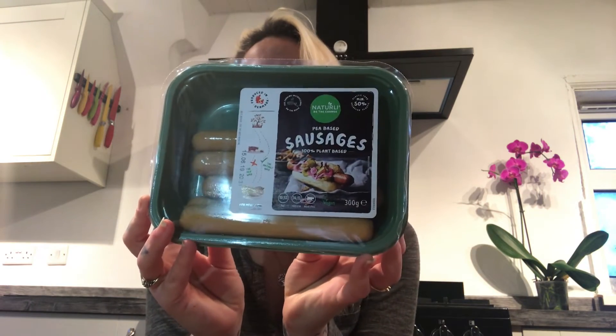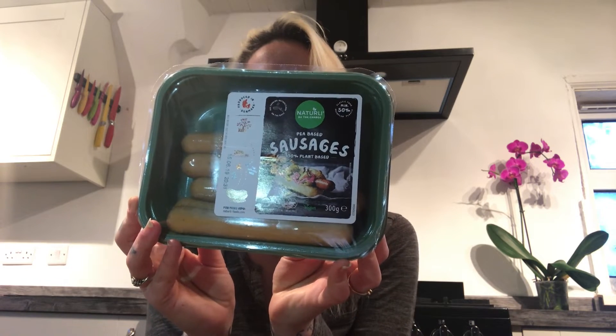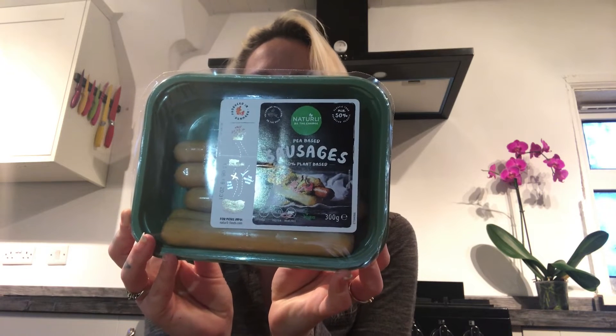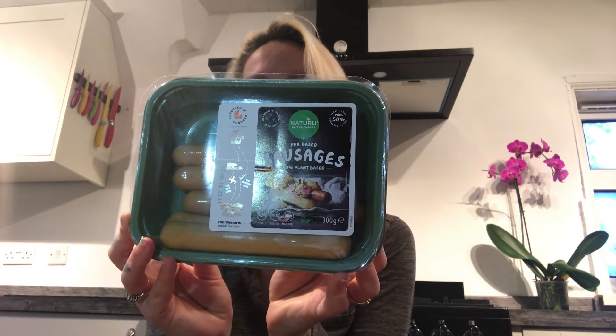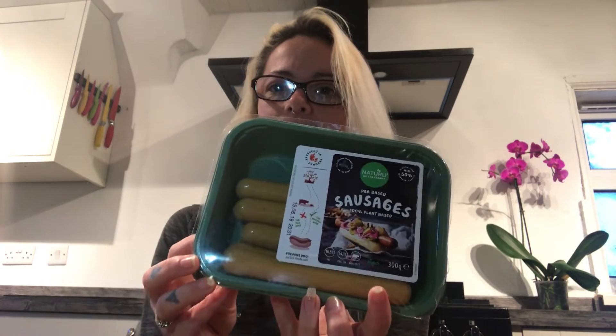So the first one I'm really excited to show you guys — pea-based sausages. These are amazing. I got these ones from Heron Foods, so if you guys have a Heron Foods near you, please check these out. They actually taste like the hot dogs that you get at a fair. Please try them out, they are so, so good.